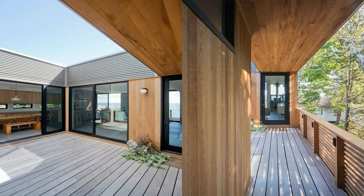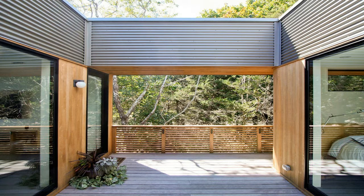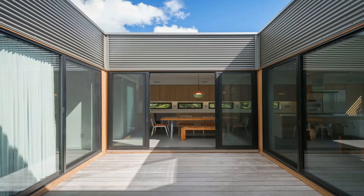The elevated structure allows for views of the bay as one arrives via the long, tree-lined gravel drive. While the house is not technically within a FEMA-designated flood zone, the strategy of lifting the house is a direct response to the client's concerns about potential flooding in the future.